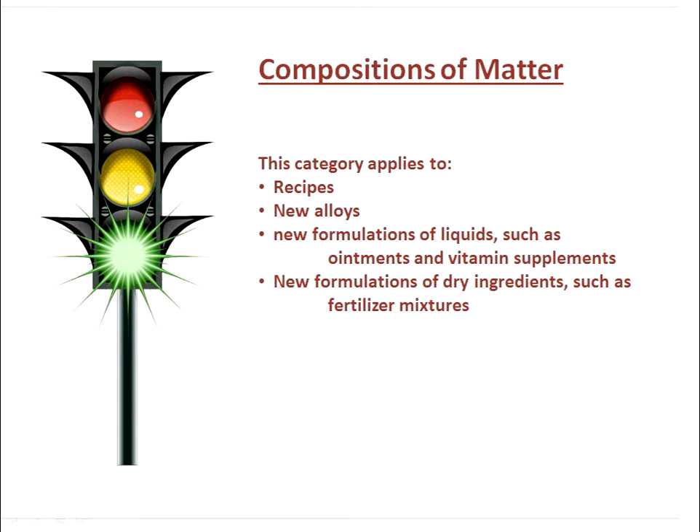New compositions of matter form a patentable category. New alloys with different constituents of metals, new formulations of liquid mixtures such as ointments and vitamin supplements, and new formulations of dry ingredients such as fertilizer mixtures are all examples. If your invention falls into this category, again, you're likely good to go.